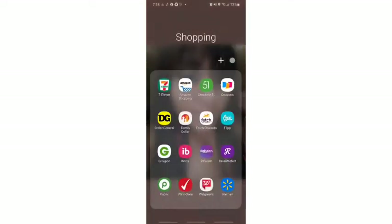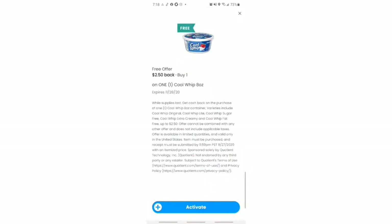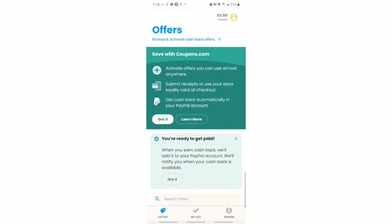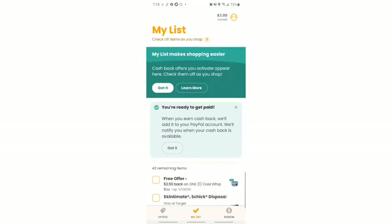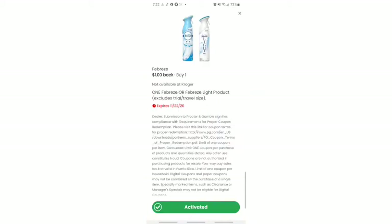I also go to my coupons app. I don't print from it anymore — I just go to the store I'm visiting, which is Walmart, and look for offers that match the coupons I have. Febreze is on the coupon site and I have a buy-one-get-one-free coupon for it, so I'll definitely be picking up Febreze — I'll get one free and also get a dollar back.